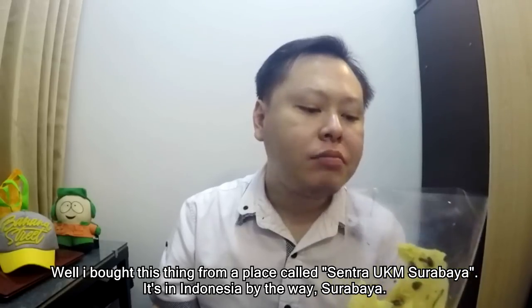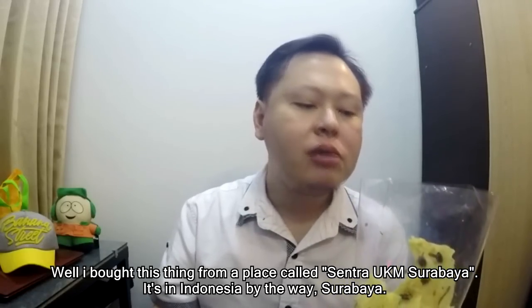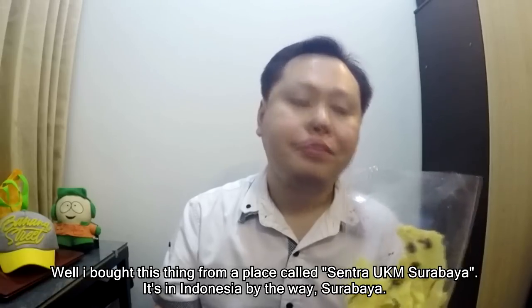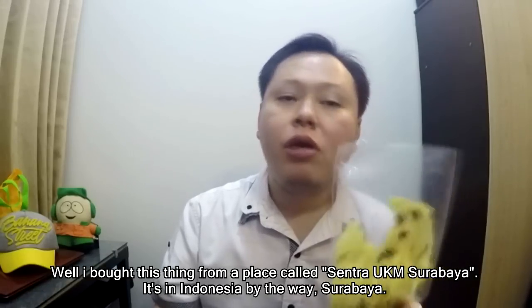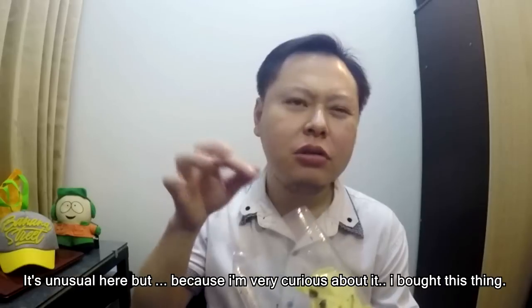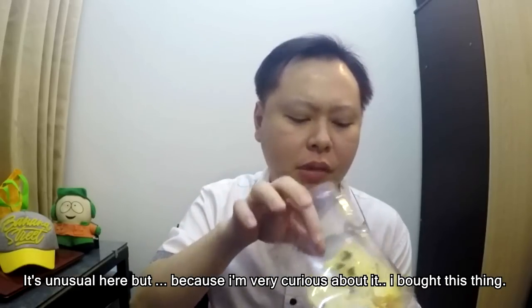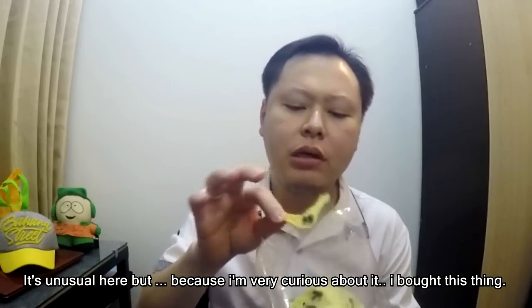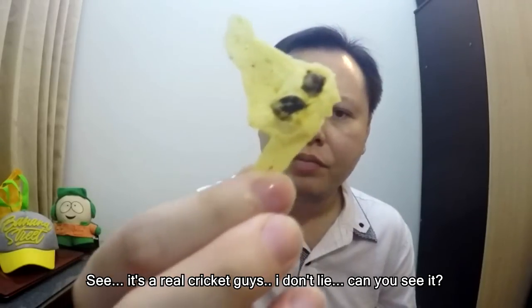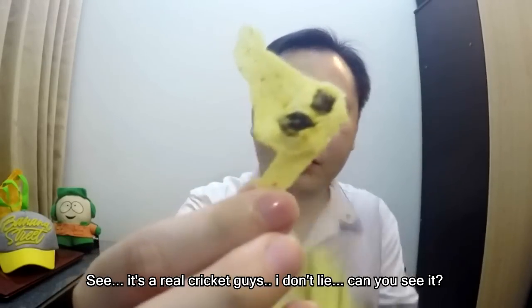I bought this thing at a place called Central UKM, Surabaya — it is in Indonesia. It is unusual here, but because I was very curious about it, I bought this thing. See, it is a real cricket, guys.